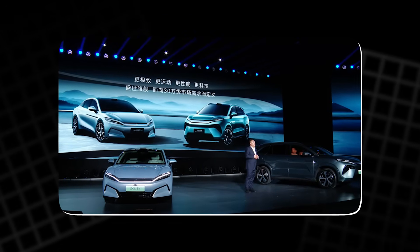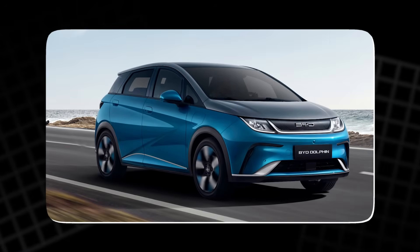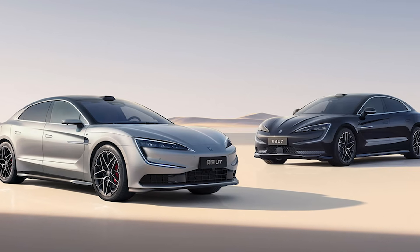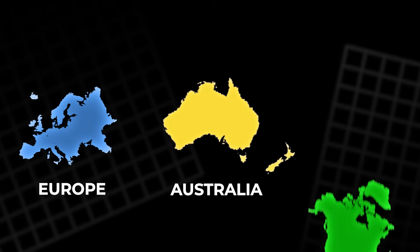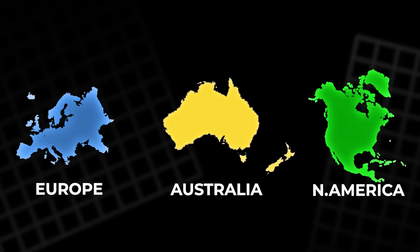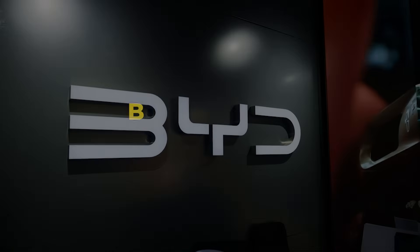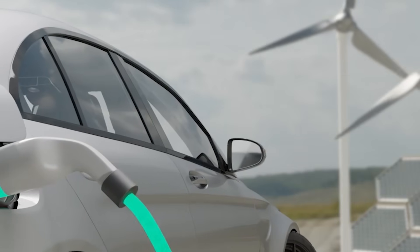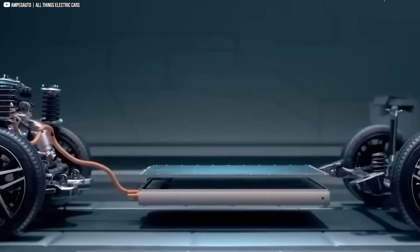Here's the crucial part: these are not mainstream cars. Don't expect the Dolphin, Seagull, or Seal to ship with Blade 2.0 this year. The leaks suggest China-only, premium-focused rollouts first. Europe? Australia? North America? Nothing concrete. Not yet. So why the silence? BYD is likely watching two things — how fast-charging infrastructure builds out, and whether the new chemistry proves durable in real-world use.